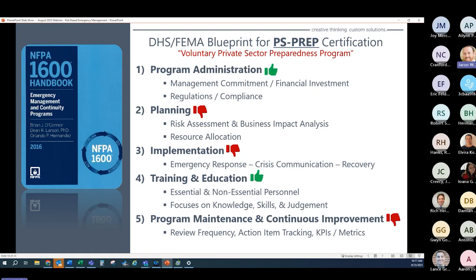NFPA 1600 is the blueprint for the PS PREP certification criteria. The standard provides guidelines for the development, implementation, and maintenance of a fully integrated emergency management and business continuity program. It's completely adaptable and can be customized according to your specific risk — ultimately a robust framework vital to ensure your company is prepared for future disruptions and able to remain operational in times of crisis.